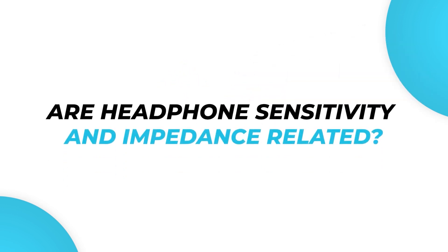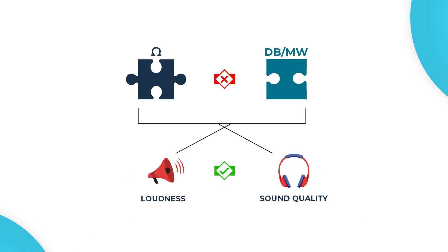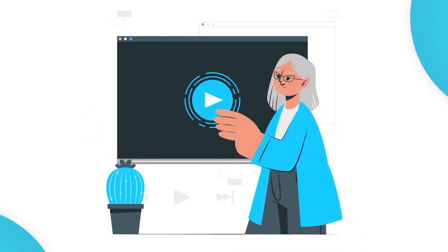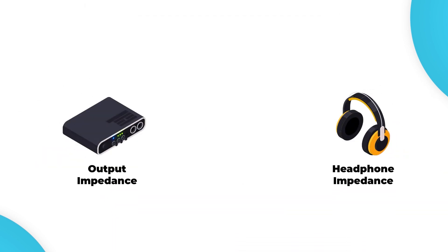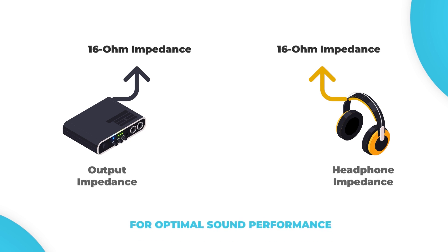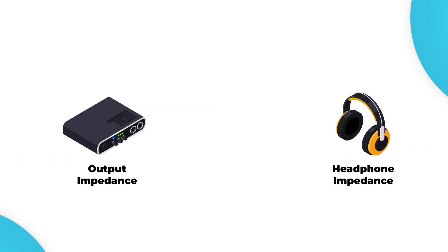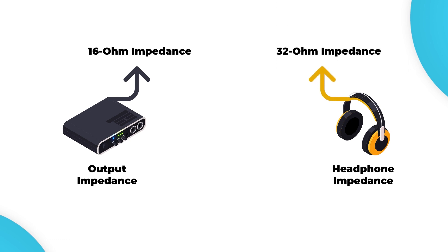Are headphone sensitivity and impedance related? Headphone sensitivity and impedance are not directly related. However, they both are important factors that can determine the loudness and sound quality of a pair of headphones. For example, if you have an amplifier with 16 ohm output impedance, you'll need headphones with 16 ohm impedance for optimal sound performance. The impedance and sensitivity of the headphones will determine how they will sound. If you have an amplifier with 16 ohm output impedance and headphones with 32 ohm impedance and the same sensitivity as the 16 ohm headphones, they will sound quieter. However, if the 32 ohm headphones had better sensitivity, they would have sounded louder even with low input power.